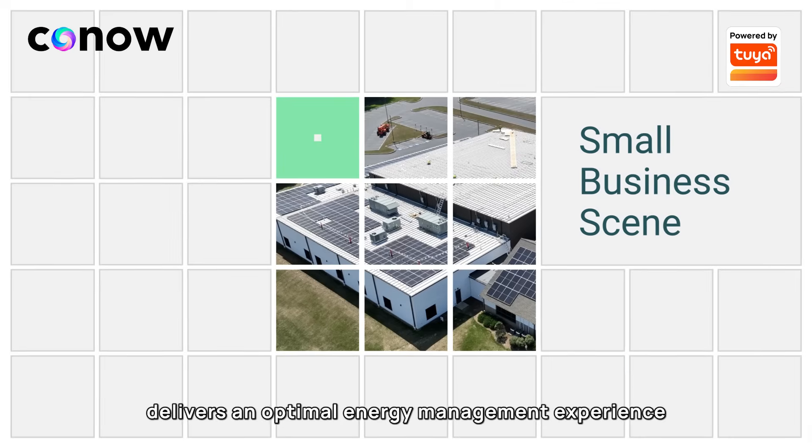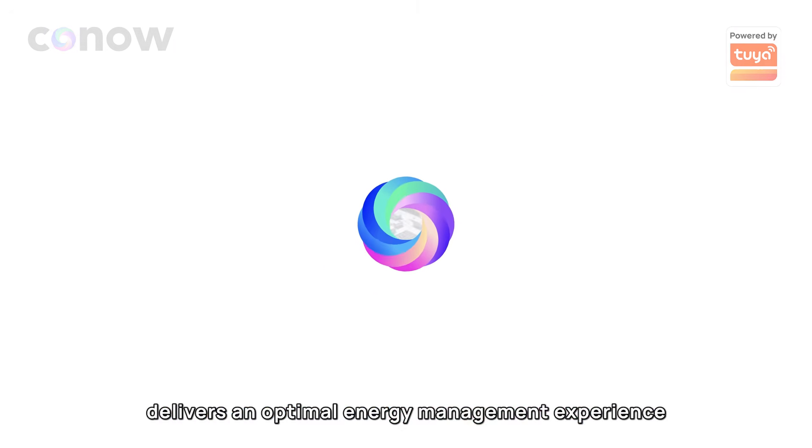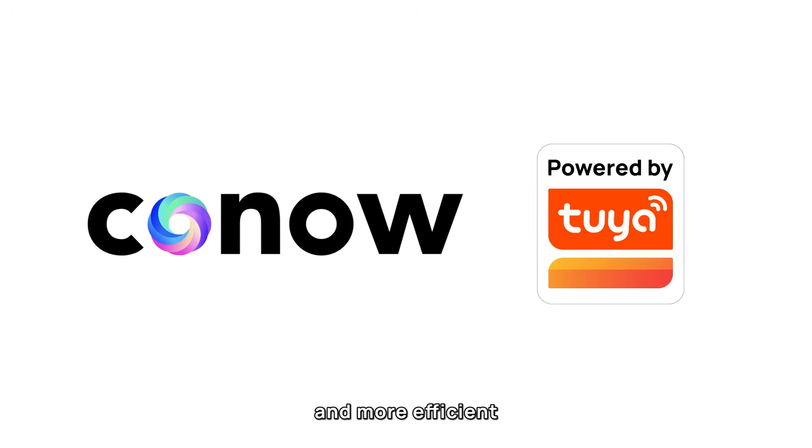The Konao solution delivers an optimal energy management experience, making energy usage smarter and more efficient.